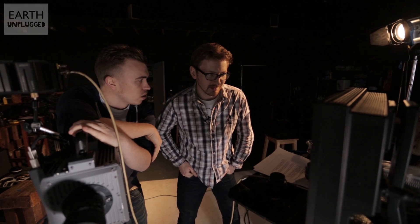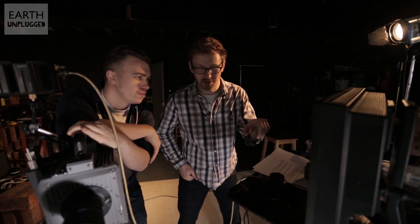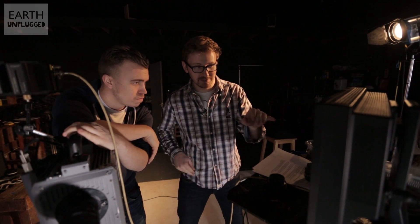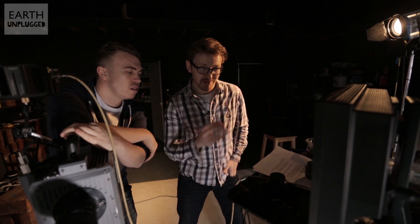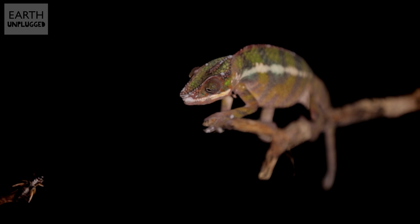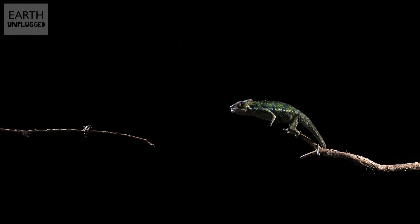So what kind of speeds is that tongue clocking at? Well, this is 1500 frames a second, so it's about 60 times slower than real time. And they've been clocked at reaching their prey within 0.07 seconds of firing. Insane. And they reach around 41 G, which is actually around four times faster than the maximum acceleration of a fighter jet. So it's incredible acceleration.